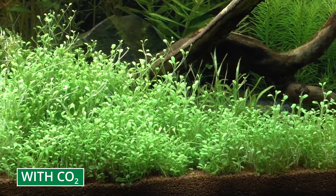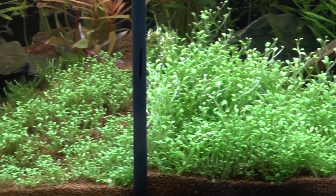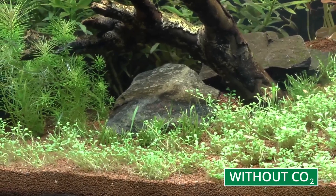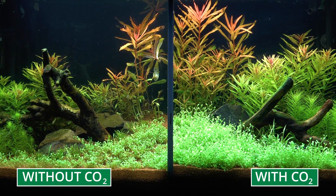The carpeting plant at the front is turning into a dense carpet with CO2 fertilisation, whilst growth stagnates without CO2. In some cases, plants even start to die back. After one week, the difference is enormous. In the aquarium on the right, with added CO2, the plants are much stronger and bushier than in the one on the left without CO2.